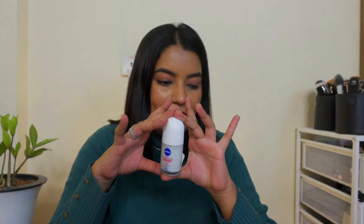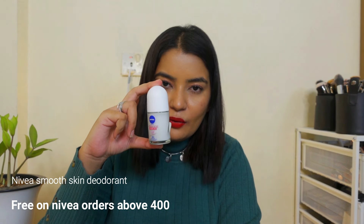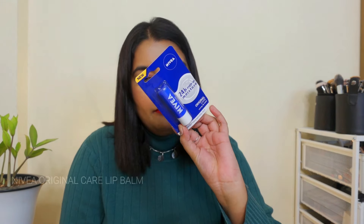I bought this specially because Nivea was in a combo offer — if you buy for around 700–800 rupees, I'll leave the offer details in the description box or on the screen. After buying all these, you would get this particular deodorant for free. I bought this because I was anyway looking for a deodorant. It doesn't actually whiten or do anything — it's just that it was free, so I bought it. And I also got their lip balm for winter season, which I liked, so I bought this.